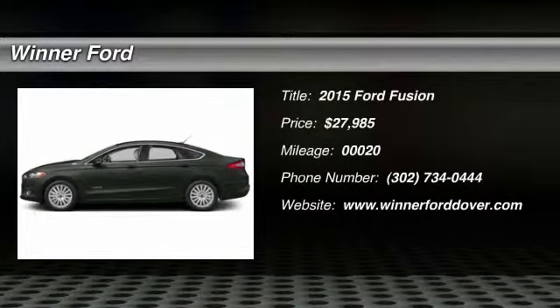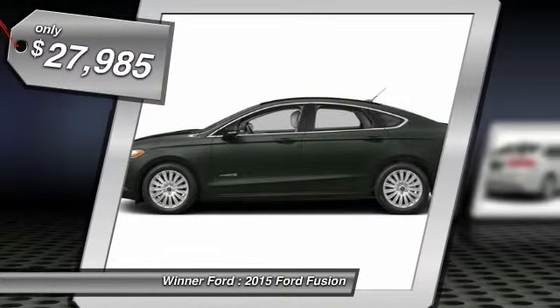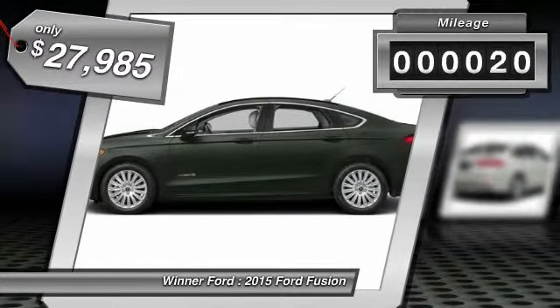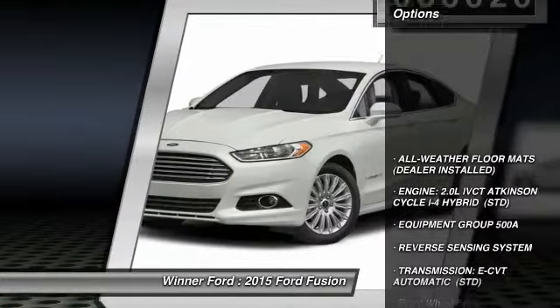The 2015 Fusion. You can have both impressive power and great economy in a Fusion, and it is priced below $30,000. This vehicle has less than 100 miles. Here are some of this vehicle's great options.